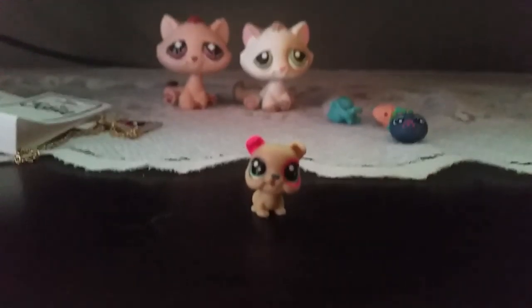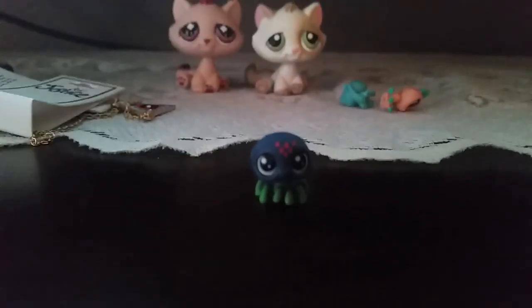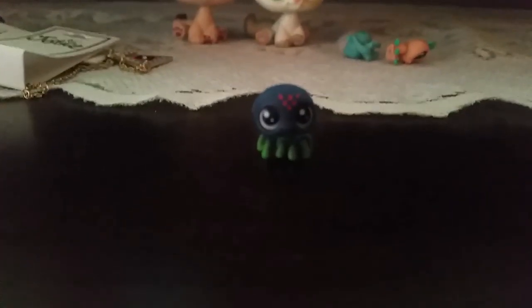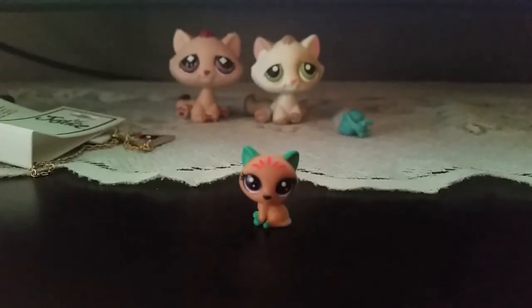Next up we got this cute puppy, its name is Lulu Bow Wow and its number is 189. Next up we got this cute neon spider, its name is Edgeweber and its number is 194.